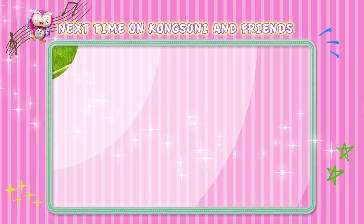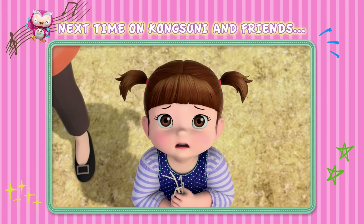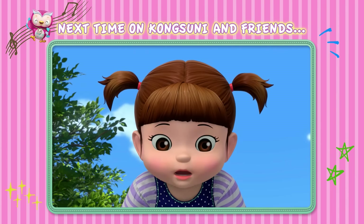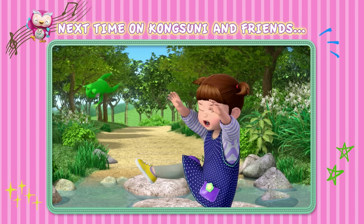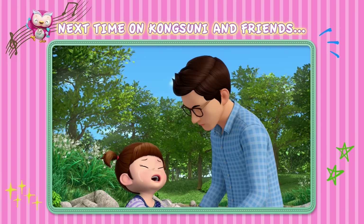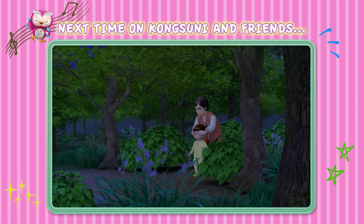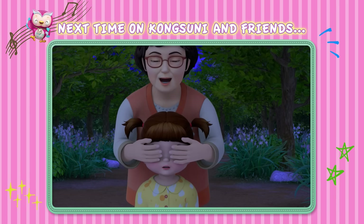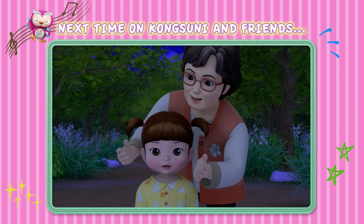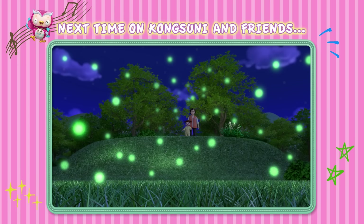Next time on Kongsuni and Friends! I get to visit Grandma in the country this summer! I'm super excited! But nature's a lot scarier than I thought! There are creepy crawlies everywhere! Get them off me! Will I find something to enjoy in the great outdoors? Maybe there are really beautiful and amazing things out here in the woods! It'll be a fun adventure! Find out in the next episode! Summer Family Trip! See you next time!